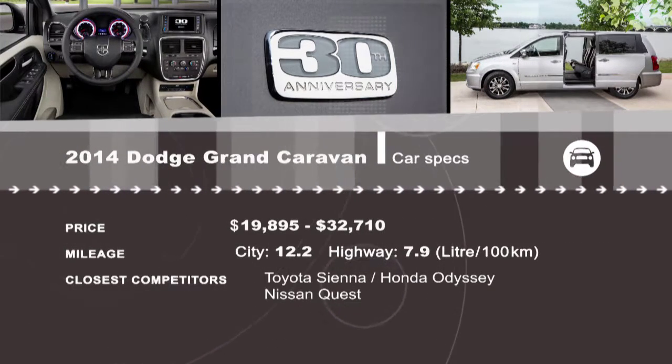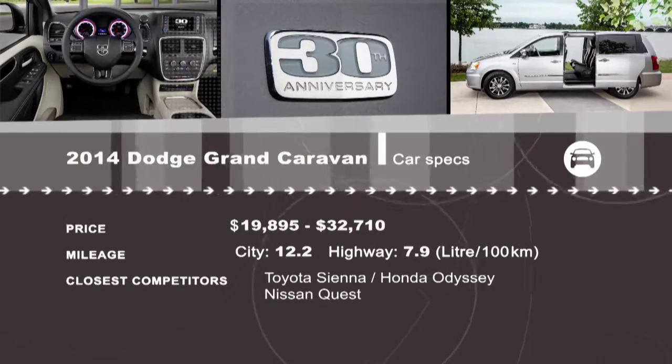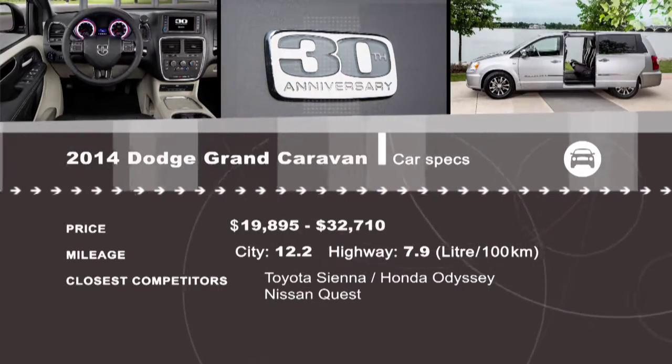Looking for a minivan? All the reviews are available on our website at drivingtelevision.com.